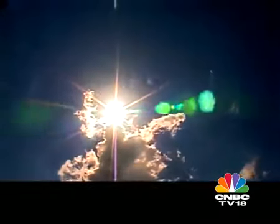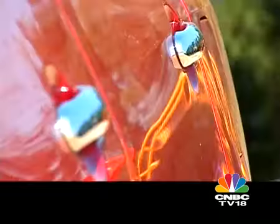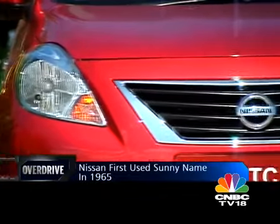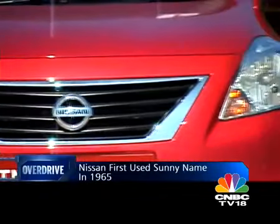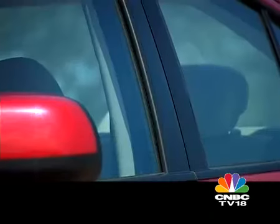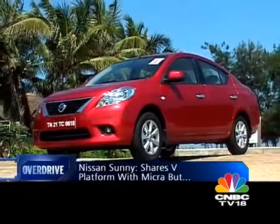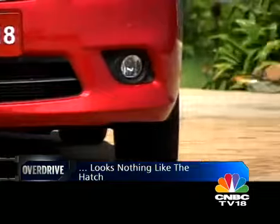The Sunny moniker goes back more than 45 years and it was first used on a Nissan sedan in 1965. Nine generations of the car have since carried the name all over the world. This 10th generation Sunny shares Nissan's innovative V-platform with the Micra, but that's where any similarities end.